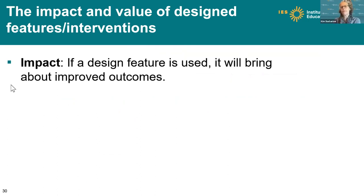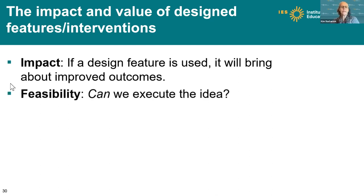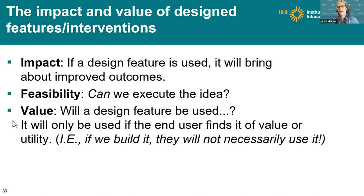Impact is fairly straightforward — we may be fairly sure that certain features in online learning environments can be impactful. Feasibility asks: can we execute the idea given the constraints and resources of the project scope and implementation within the existing Mathia software environment? And finally, value — will a design feature be used? It will only be used if the end user finds it of value or utility. If we build it, they will not necessarily use it. So here we're experimenting and testing with an idea before putting too many eggs in the basket.